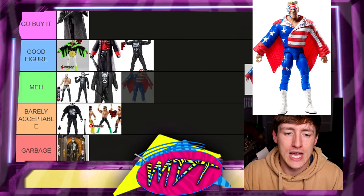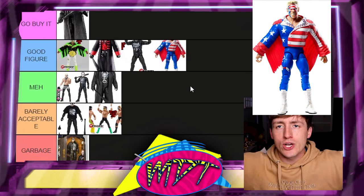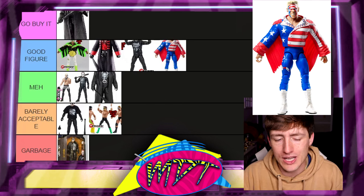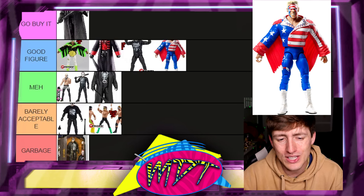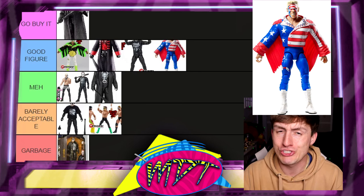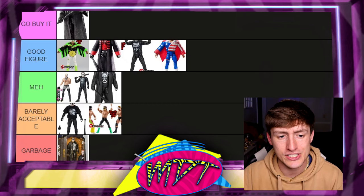Next is the Elite Defining Moments Great American Bash Sting — this is a Good Figure, but it's well below the Crow Sting. The head sculpt isn't great, the rubber jacket sticks his arms out awkwardly, and my copy had a bobble head issue. I do understand if you have it, but Sting has to be one of the most underutilized guys in WWE Elite action figure history from Mattel alongside AJ Styles.